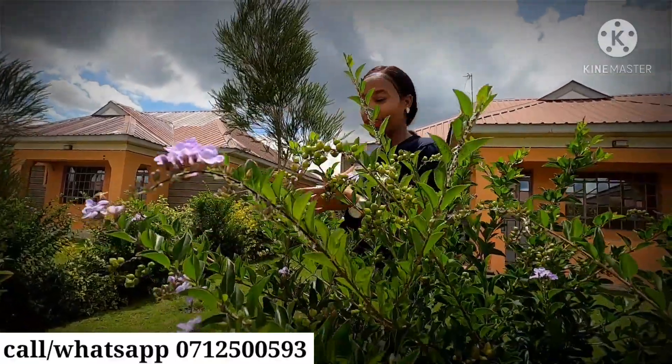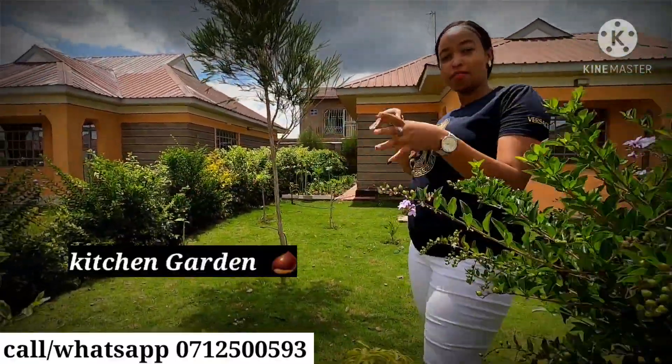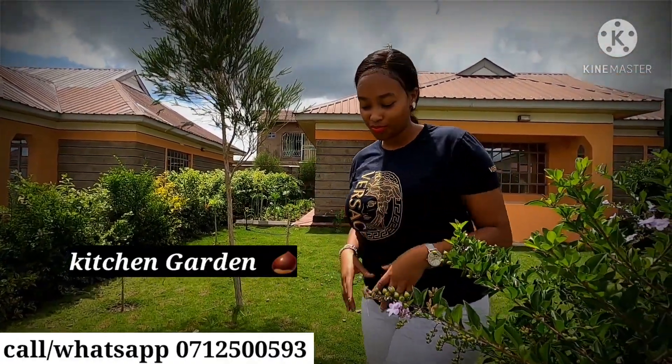You can also see at the far end over there that a tenant has planted a small kitchen garden. So what am I saying? That you are welcome to invest in our next project called Golden Rock Gardens.